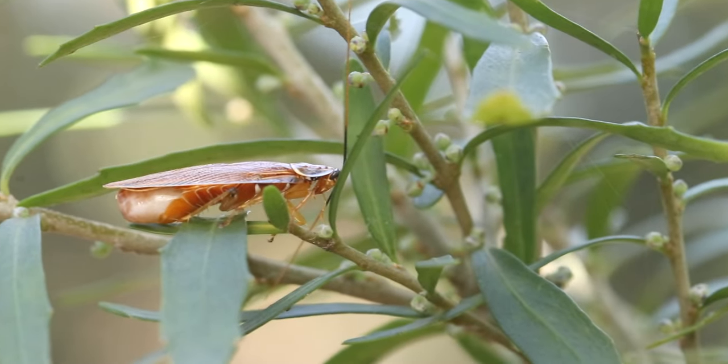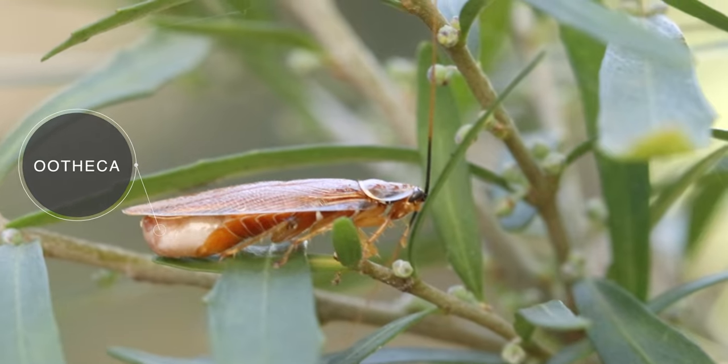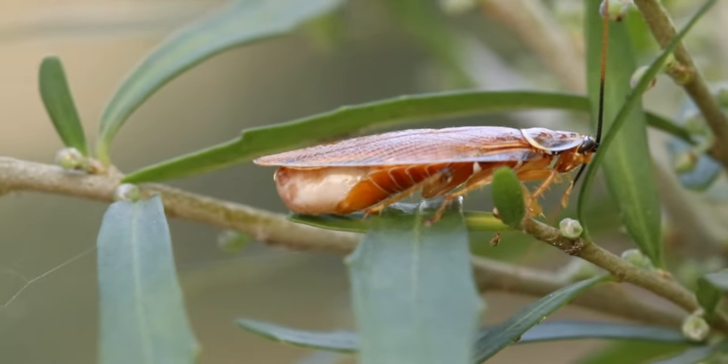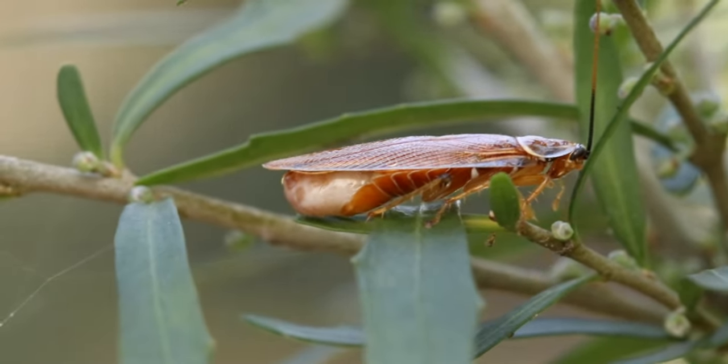In the case of cockroaches, this special egg sac that the eggs develop in is called the ootheca. These are tiny, purse or bean-shaped capsules that may contain as many as 50 eggs. The larger the egg case, the more eggs it contains.